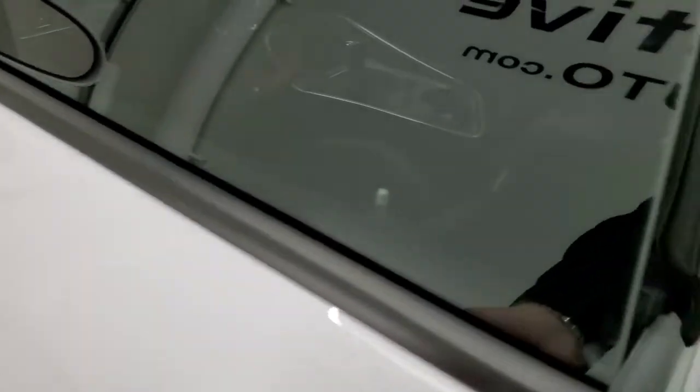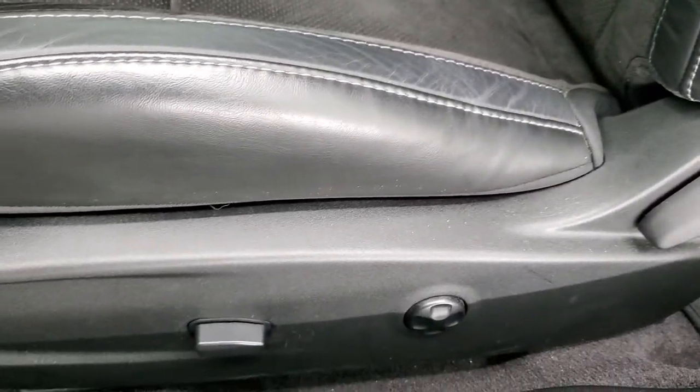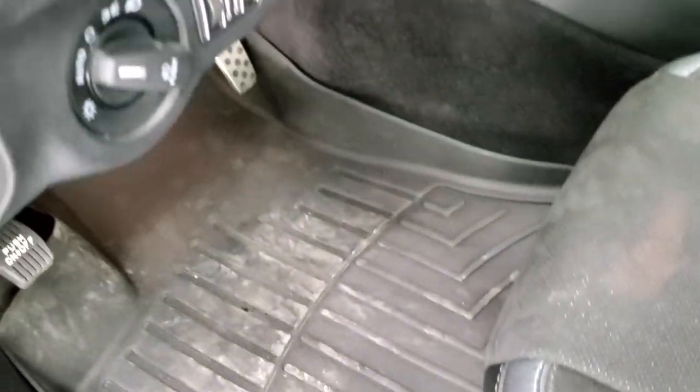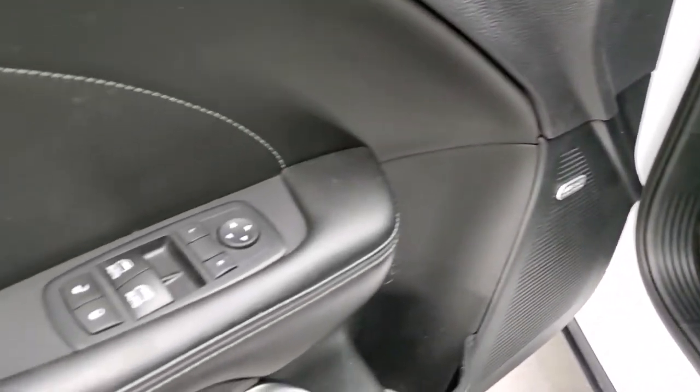Inside, the RT package gives you the black leather and suede interior. There are no rips or tears on the seats — they are in pretty nice shape. Power driver's seat with lumbar, and it does come with a set of WeatherTech floor mats. Auto headlamps, tilt and telescopic steering wheel — that's power. Power windows, power locks, power mirrors. And this one does have the Alpine premium sound system.